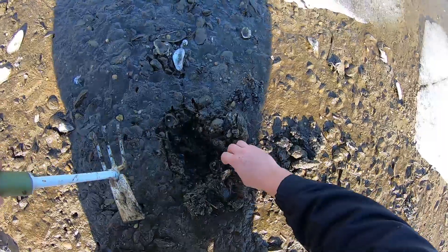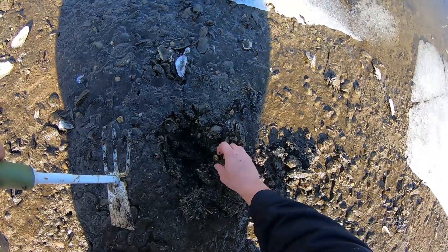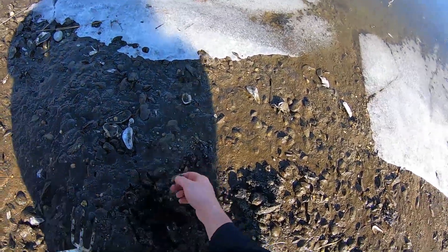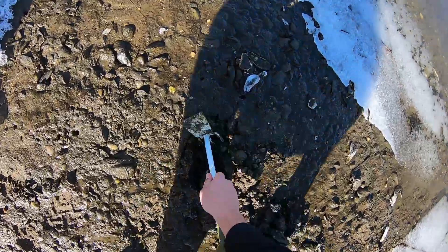When you're doing this you always come across a lot of soft shell clams, like this one here. Obviously this one's undersized, and this isn't a certified area to be harvesting any kind of shellfish, so those obviously go back.